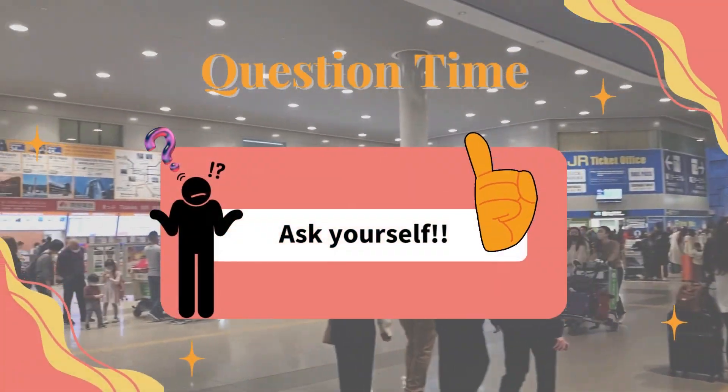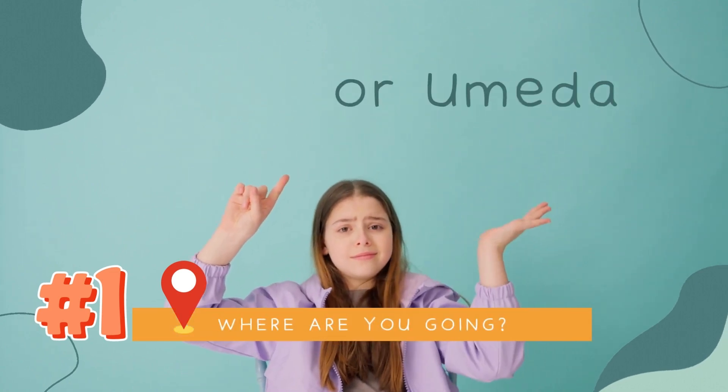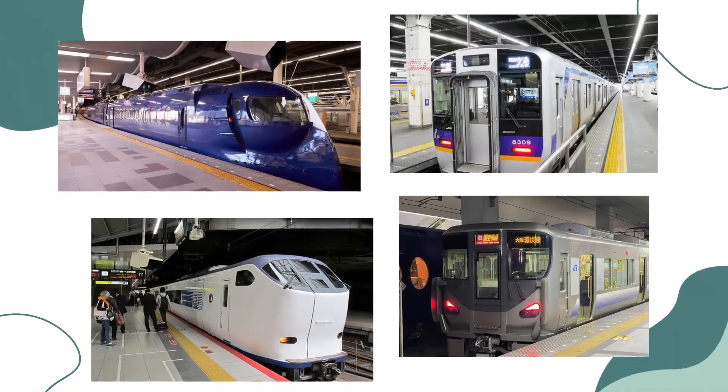Before we get into it, there are a couple of things you've got to ask yourself. First off, where are you headed once you touch down at Kansai International Airport? And secondly, what matters more to you on this trip — time or money? Once you've got the answers to these questions, you'll be able to figure out which train is the way to go.